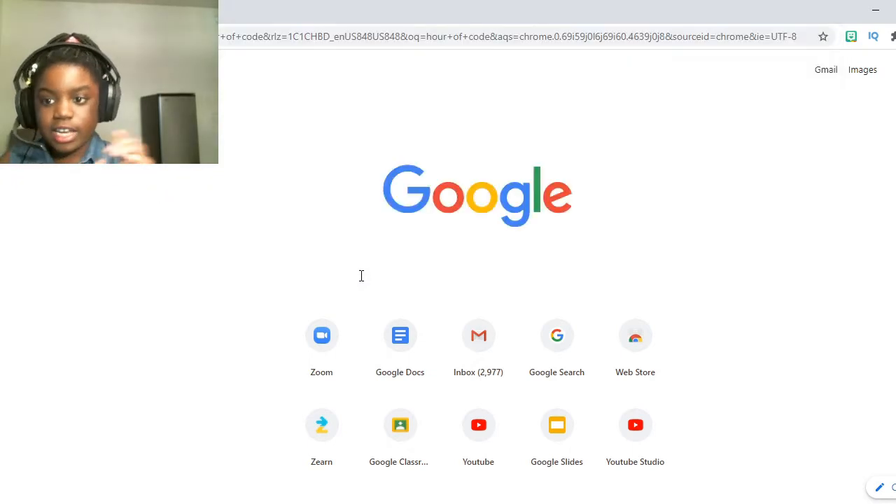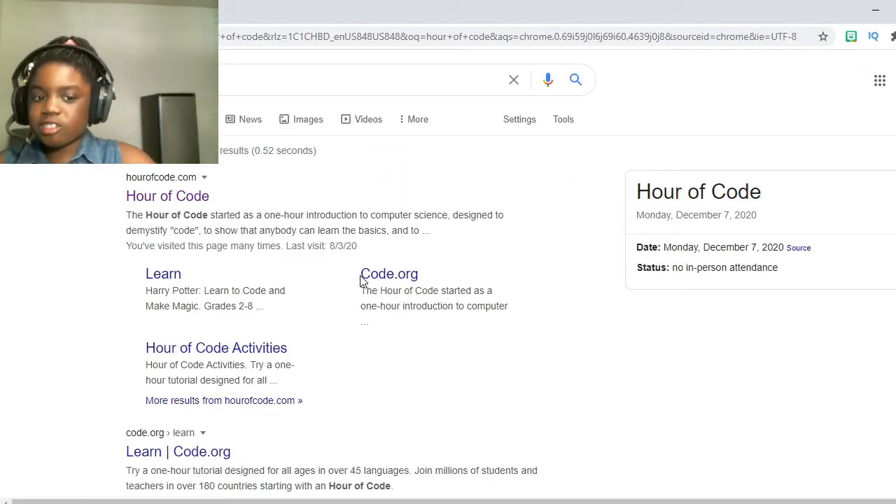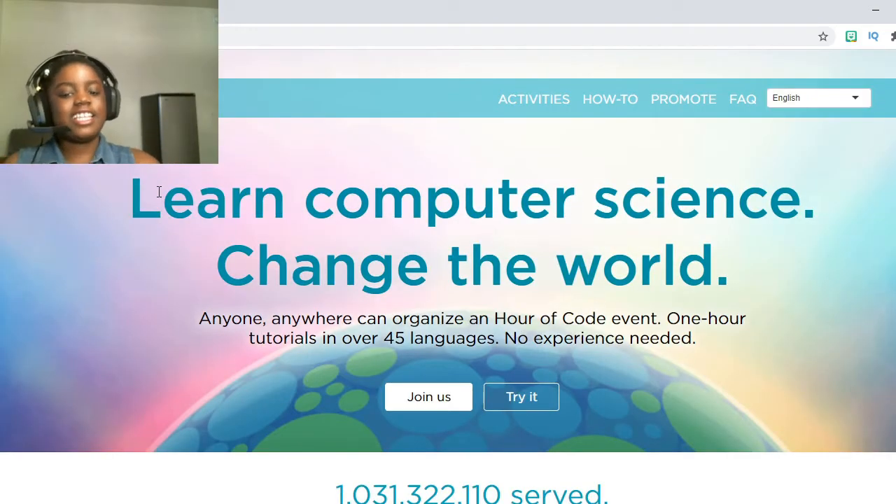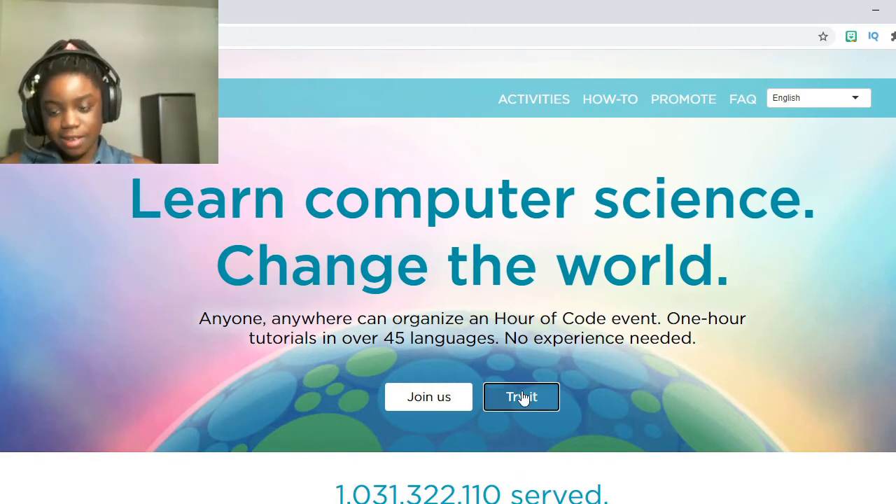If you've done that before, it should already come up. If you haven't, just type in Hour of Code. Press the first website you'll see — yes, that top one. And then it'll take you to this website right here. Just press 'Try It'.